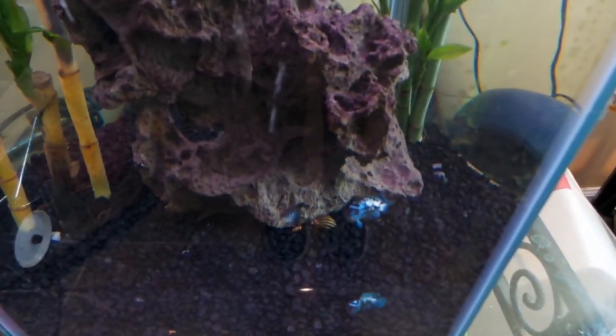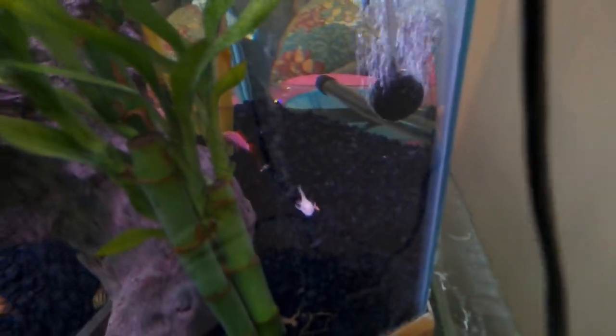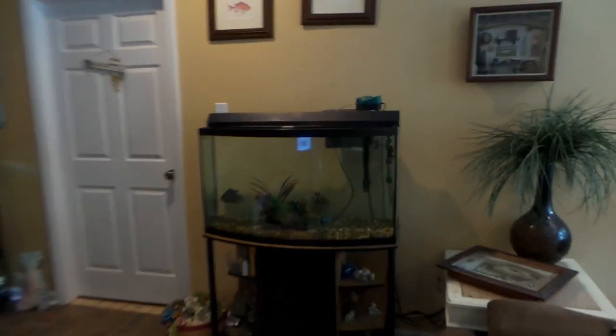There are the tetras, the electric blue Jack Dempseys, the eel in his little cave, the two plecos — one on the bottom, one in the back — and the rainbow shark is right over here. He's been doing great in here as well.